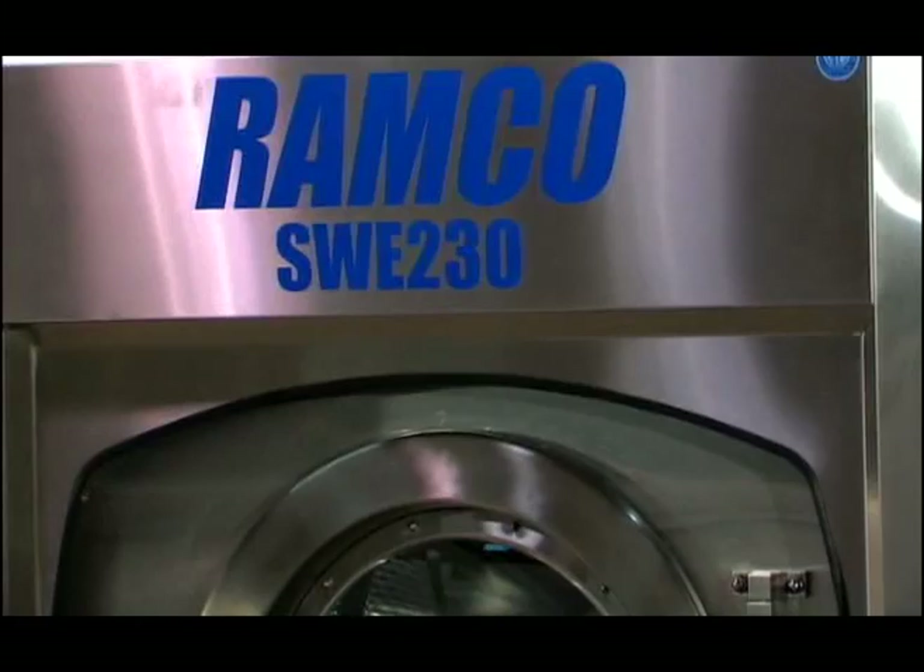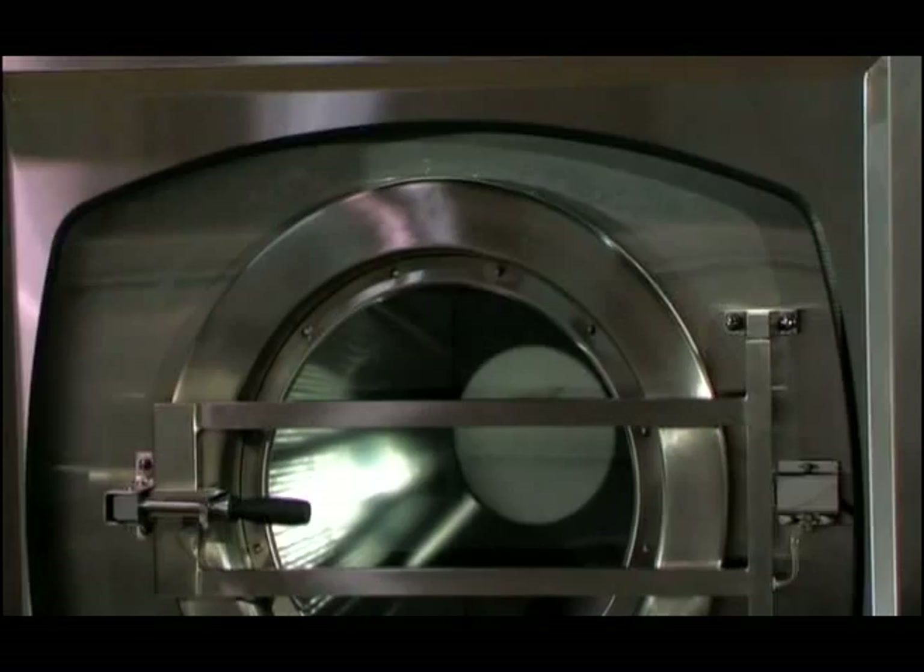Let's take a closer look at the Ramco line of washer extractors. All Ramco machines feature the highest quality in industry design. The following elements are standard in every Ramco machine.